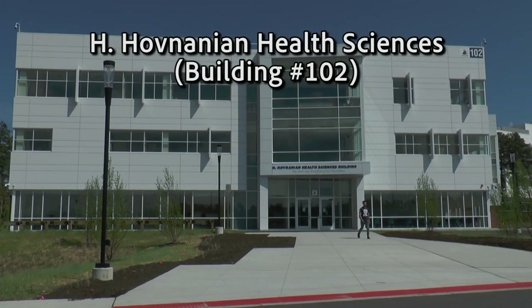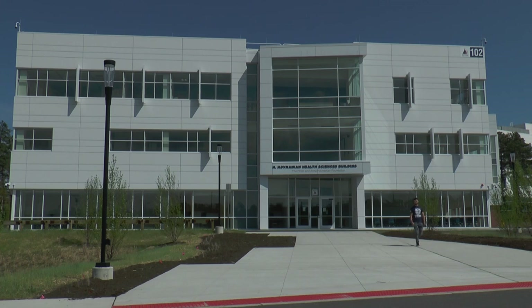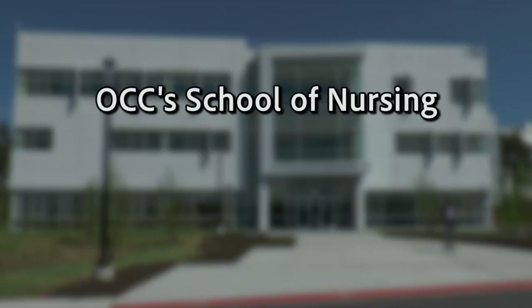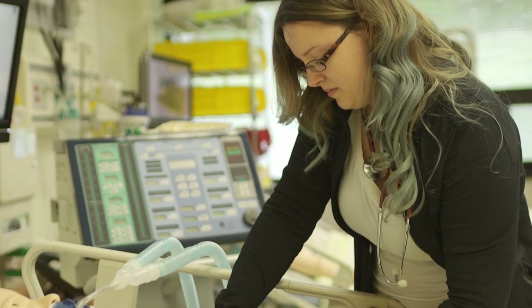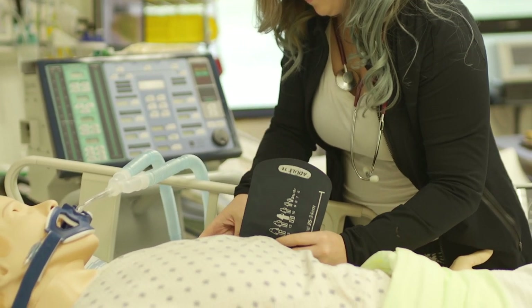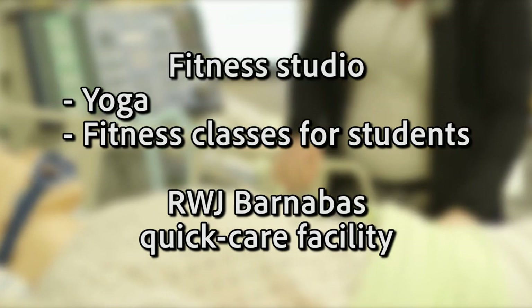Next to the Gateway Building is our brand new H. Hovnanian Health Sciences Building. This state-of-the-art building is dedicated to OCC's School of Nursing and Kean's Bachelor of Nursing program. It features a simulation lab to train students in real-life hospital situations. There's also a fitness studio that offers yoga and fitness classes for students, as well as an RWJ Barnabas Quick Care facility.